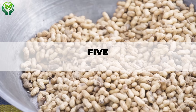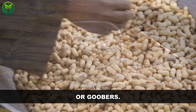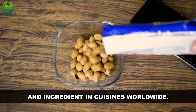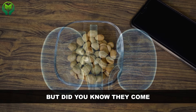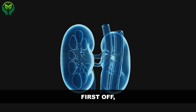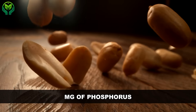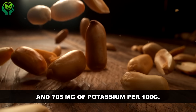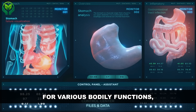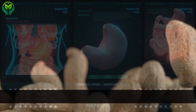Number 5: peanuts. These tasty legumes go by various names like ground nuts, earth nuts, or goobers. Originating from South America, peanuts have become a beloved snack and ingredient in cuisines worldwide. But they come with some health considerations, especially when it comes to kidney health. Peanuts are rich in both phosphorus and potassium, with 376 mg of phosphorus and 705 mg of potassium per 100 grams. These minerals are essential for various bodily functions, but for individuals with kidney issues, excessive intake can be problematic.